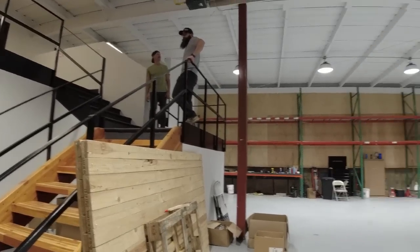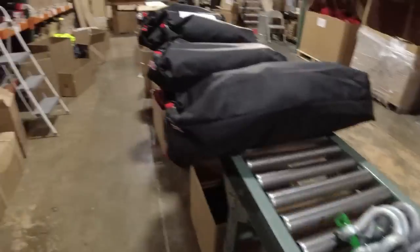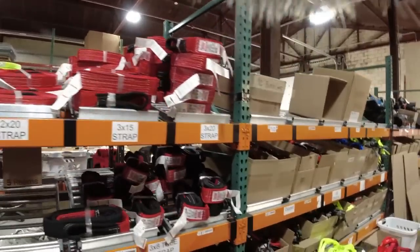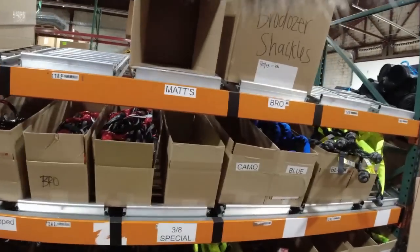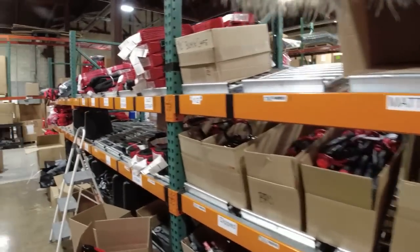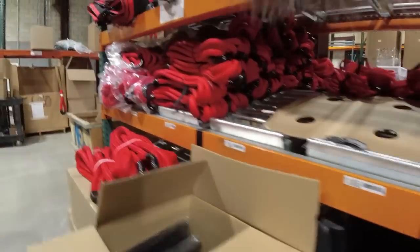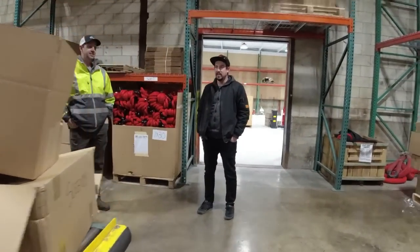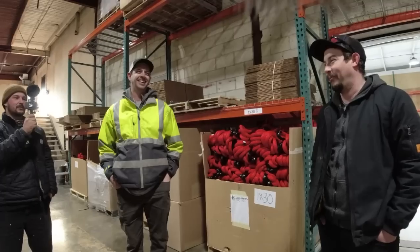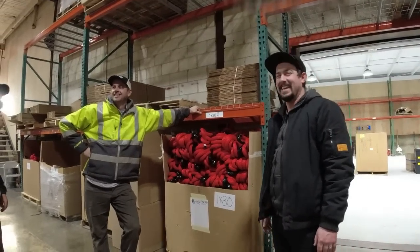They have all the ropes, all the shackles, tree straps, tree savers, slings, soft shackles, rope covers — they've got everything. This is like a candy store for recovery gear — black shackles, silver ones, small ones, big ones. We're going to do a bunch more tomorrow. I don't think there's anything that shouldn't be on camera — all the top secret stuff is up in my office.